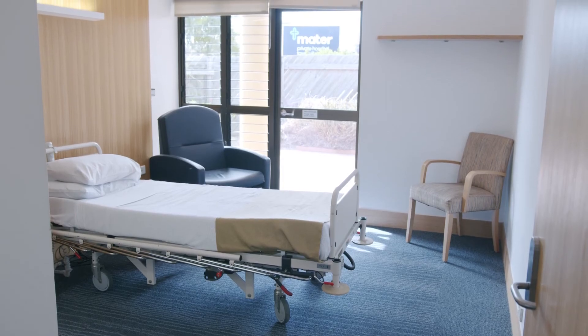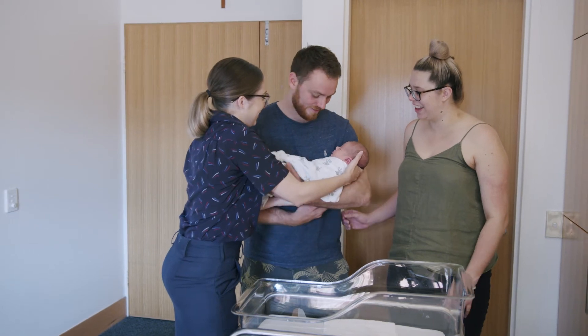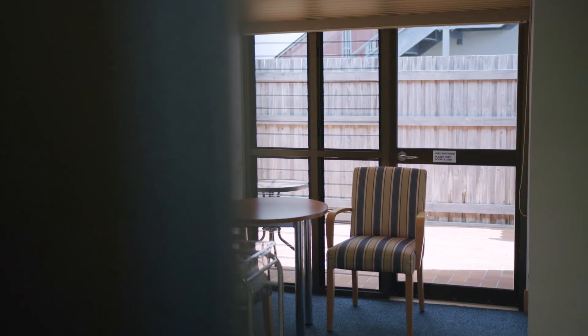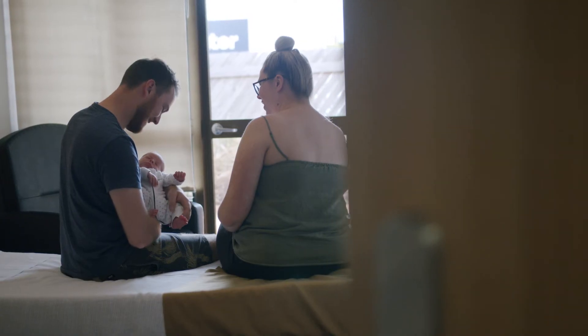Additionally, each room has a television showcasing Mater Mothers' short educational videos on newborn care and breastfeeding techniques for you to watch and enjoy during your stay. There is wi-fi available throughout the facility so you can stay connected with family and friends. We also have two rooms with double beds for partners to stay.